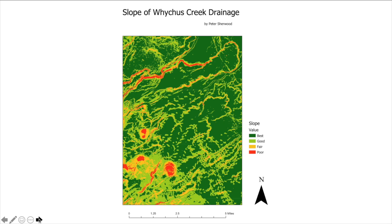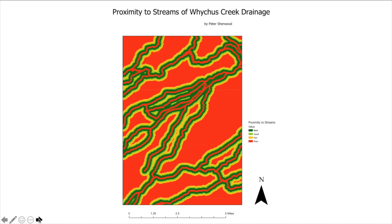When it comes to slope of the Whitechus Creek drainage, most of it is pretty flat because it's a gradual sloping down from the mountains. But there are some steeper areas defined with poor and fair values. These can be found around the cinder cones to the south as well as some of the canyons to the north where the creeks run — you can see those red lines as well as the red and yellow splotches. But the slope isn't going to limit us too much when looking for a home site.